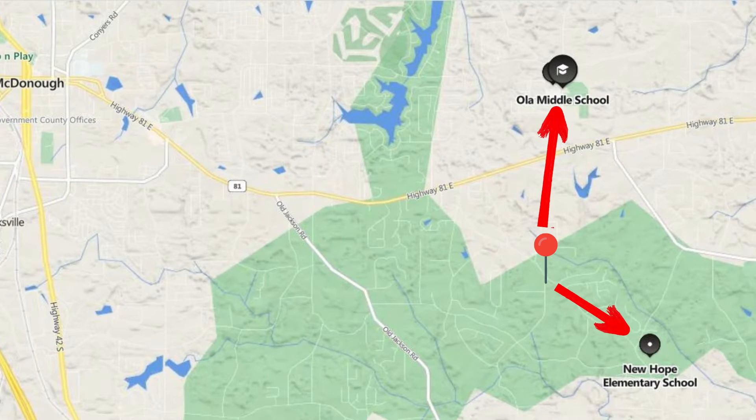We're only about one and a half miles from New Hope Elementary School and about two miles from Ola Middle and Ola High Schools. These are probably the number one most requested school district in our area.